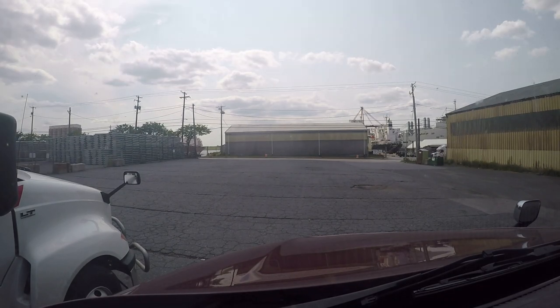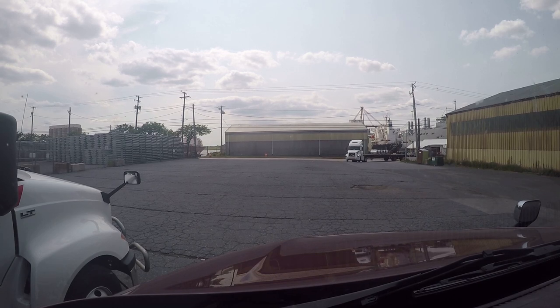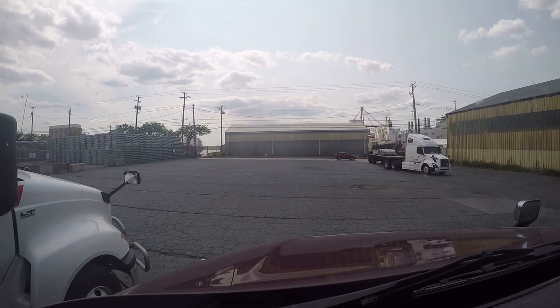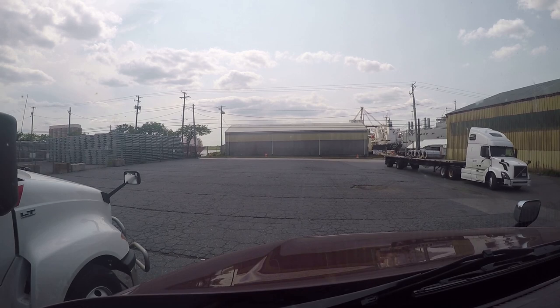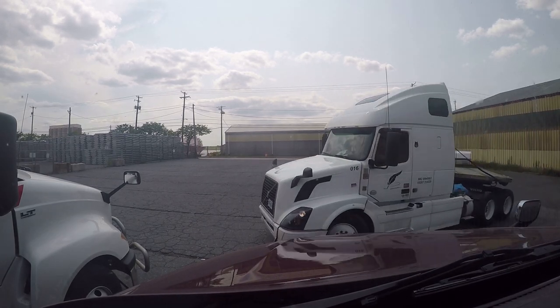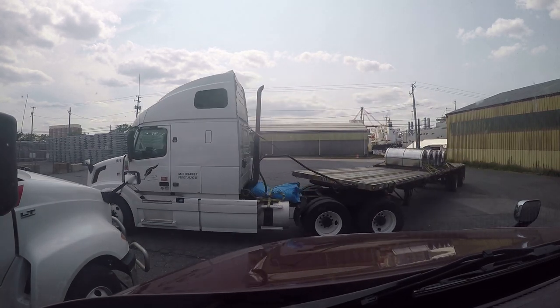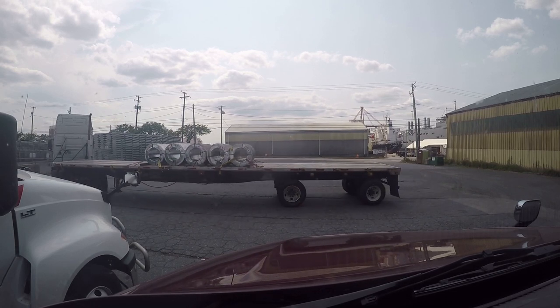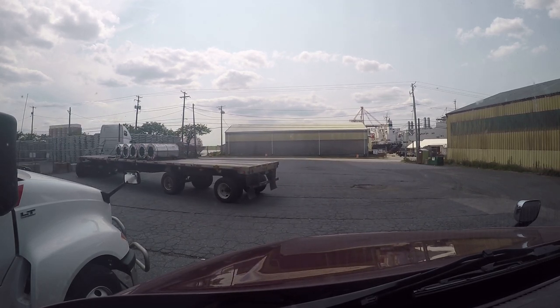I've arrived here at the port in Baltimore and checked in with the shipper. I've been instructed to pull out onto this street, go down the road a little ways, then turn in, get on the scale, get loaded — that sort of thing.